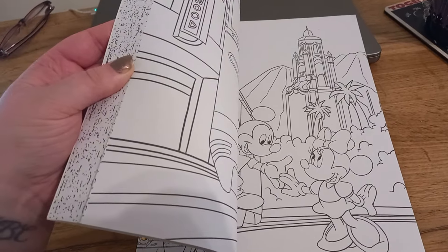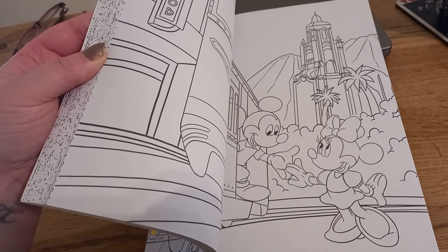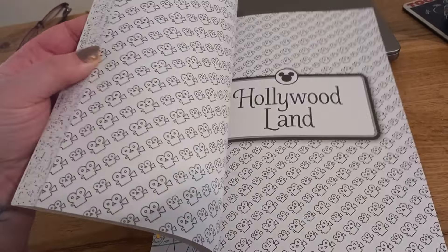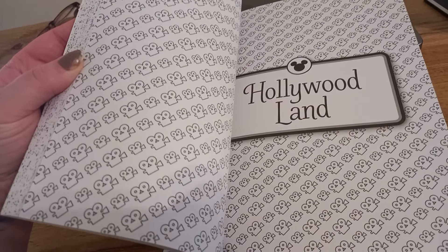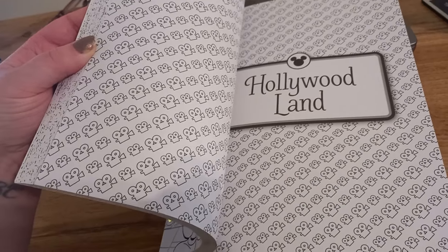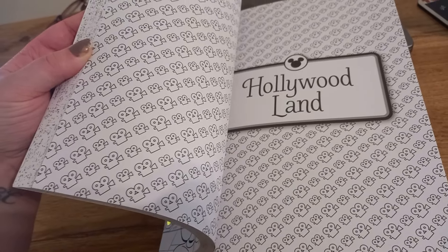So the quality of the paper is very thick and the designs are largely — there's a lot of white space, which works well when you contrast it. I will endeavour to colour every single one of those video cameras in.